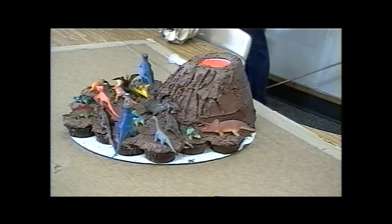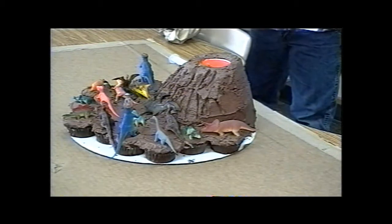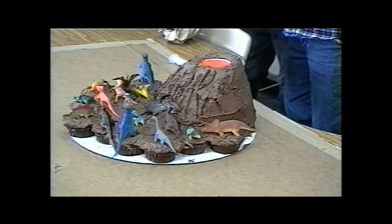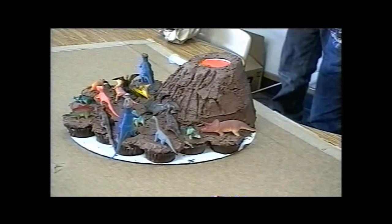Raise your hand if you would like to hold my picture. Cameron. My volcano.